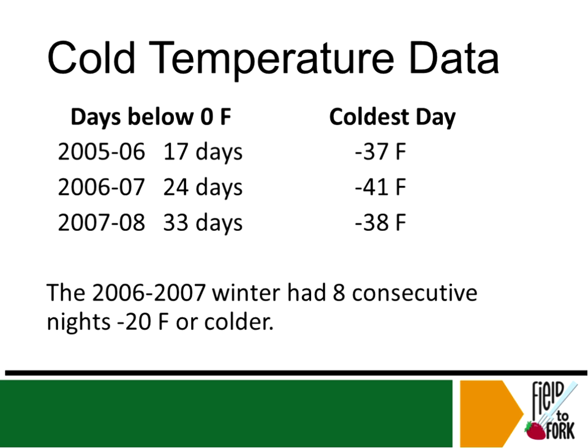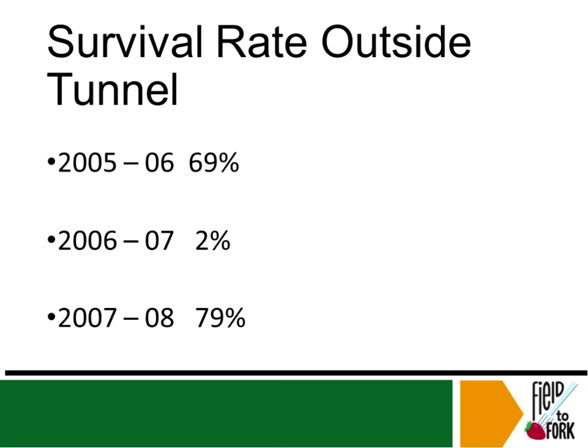Regarding cold temperature: in 2005-06, they had 17 days below 0°F and their coldest day was -37°F. Obviously in the dead of winter these high tunnels are not running, but they do have that extra week, two, three, or four weeks at the beginning or end that add up to a longer growing season.